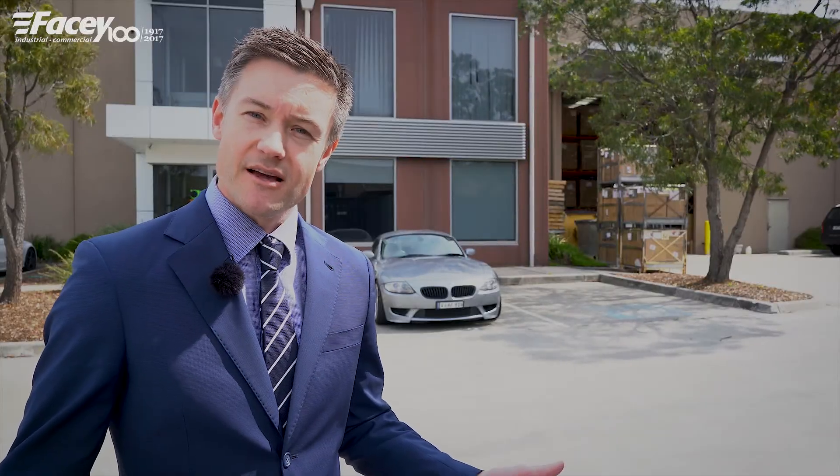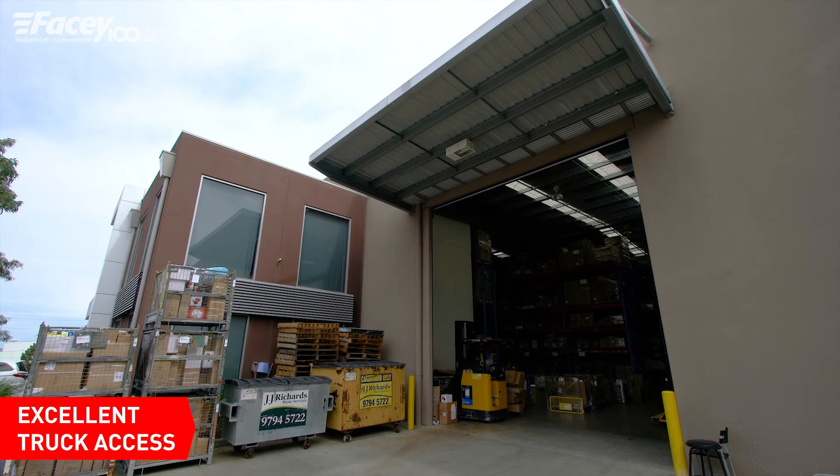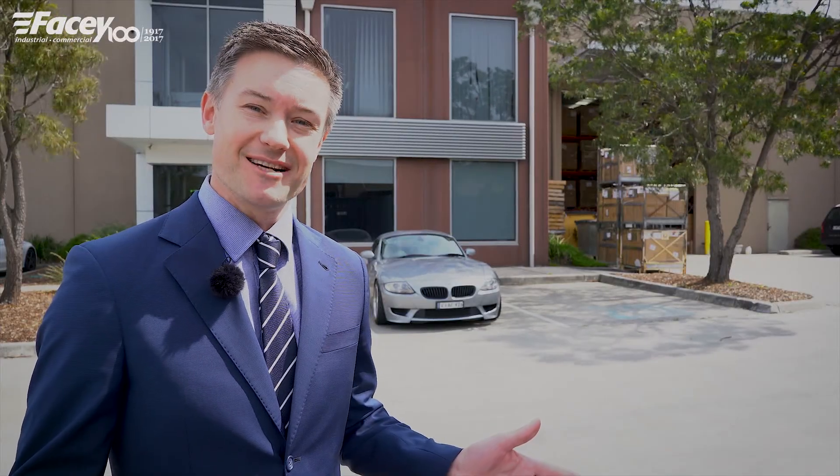And number three, the unloading and loading areas here are outstanding. You can bring your container trucks in here. We've got a weatherproof canopy over the roller door and 17 car parks on title.